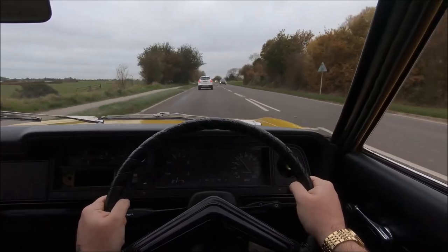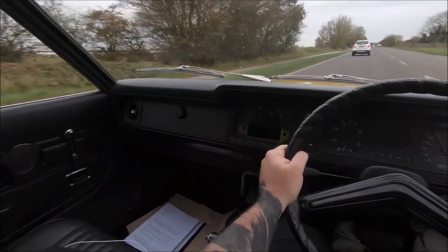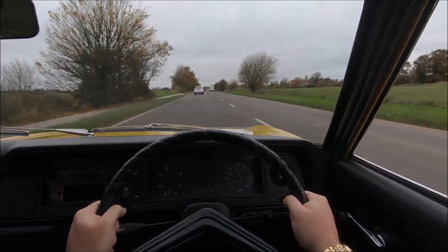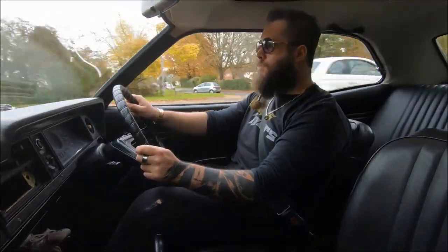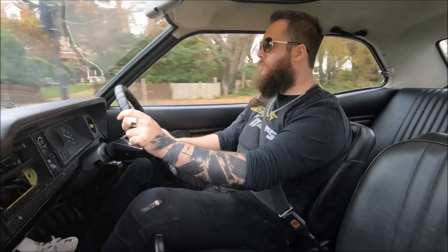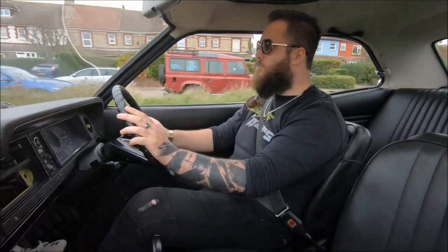The engine in this one is the larger of the two options available in El Decor models — either a 1.3 or a 1.6, as they'd have called it back then a 1300 or a 1600. So for a smaller Cortina of its time, it's a decent-sized engine: a 1.6 with an automatic gearbox. A 1973 automatic, Ford or otherwise, could feel absolutely horrendous, but actually it's a lovely little automatic.